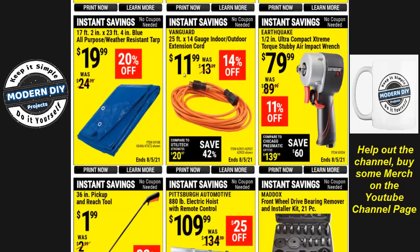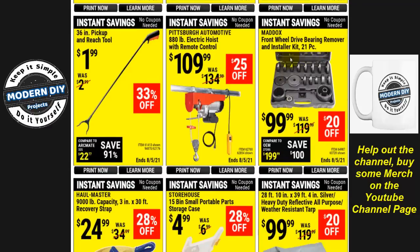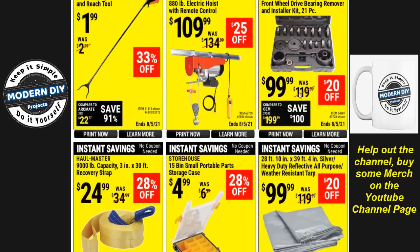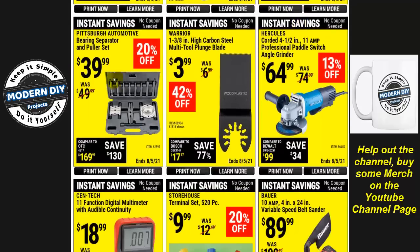There's a 14-gauge indoor/outdoor extension cord for $12 — not too bad. And a front wheel drive bearing remover and installer kit for $99. If you're only going to use it one time, call your auto parts store — O'Reilly's, AutoZone, whatever you have nearby — and see if they'll rent it to you for free, where you get a full refund when you return it. Same goes for the bearing puller and separator — always a smarter way to go for a one-time use.